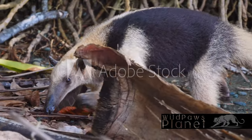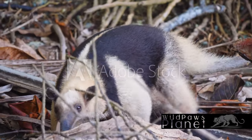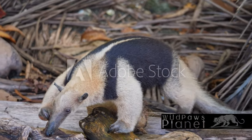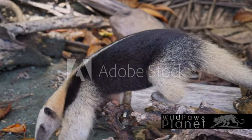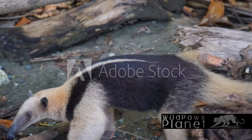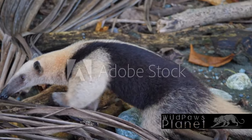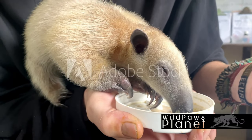Its diet is a fascinating study. Ants and termites make up the bulk of what it eats. Using its long, sticky tongue — which can stretch up to 16 inches — it reaches into narrow anthills or termite mounds to catch these tiny creatures. And let's not forget about the Tamandua's claws: they are strong and sharp, perfect for defense against predators and climbing trees.